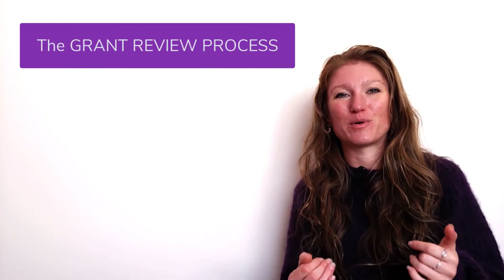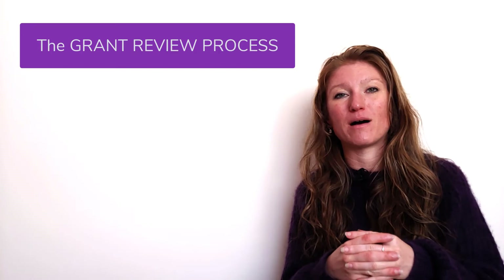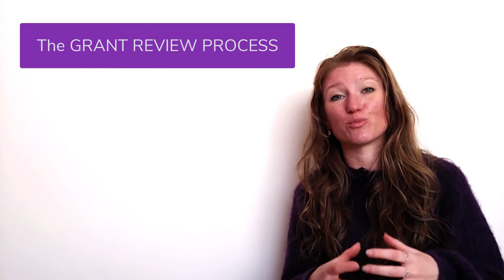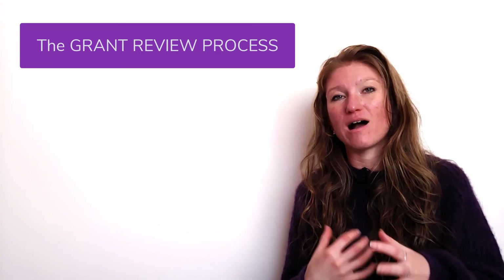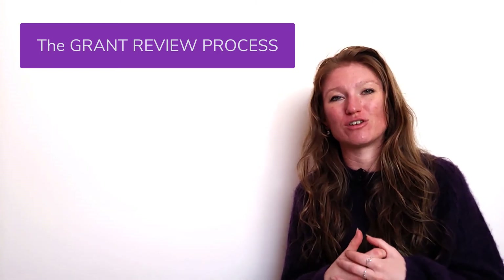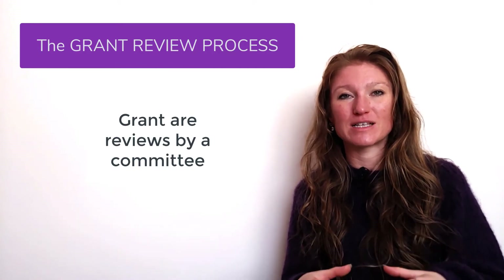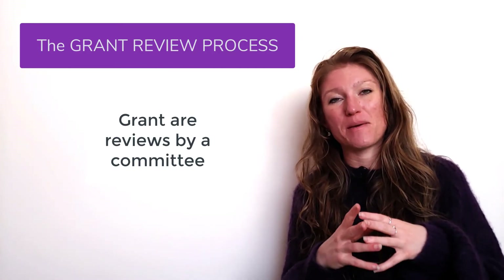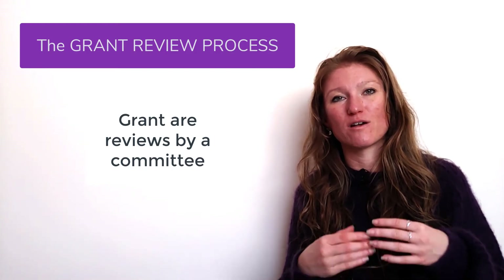For the final part of this video, we're going to discuss what a typical grant review process looks like, so you have an idea of how to put information in your grant to best optimize your chances. Grants are usually reviewed by a panel or committee — a number of scientists together who have a batch of grants they need to score, discuss, and recommend for funding.